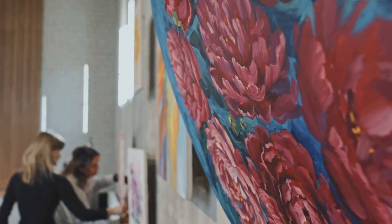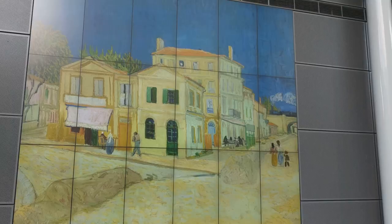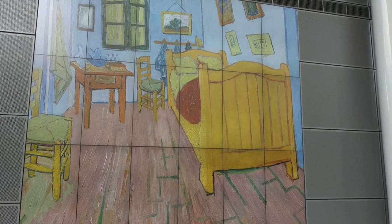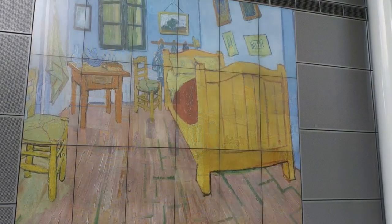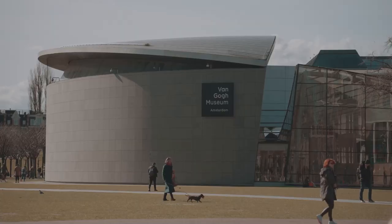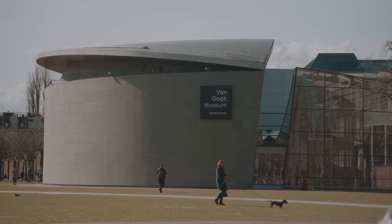From the vibrant sunflowers to the haunting Starry Night, every painting here is a testament to Van Gogh's extraordinary talent and his relentless pursuit of artistic expression. The Van Gogh Museum is more than just a museum — it's a journey into the mind of a genius. So when in Amsterdam, make sure to carve out time for this captivating experience.